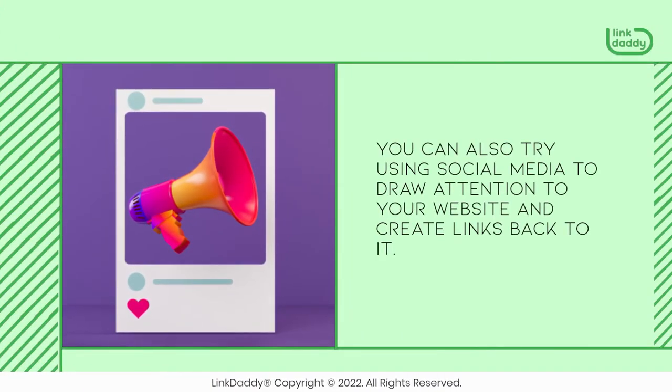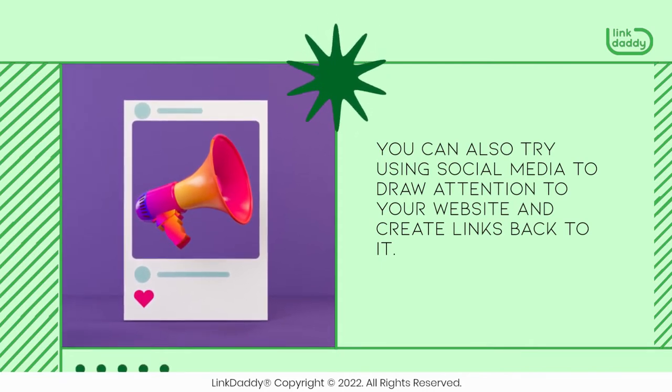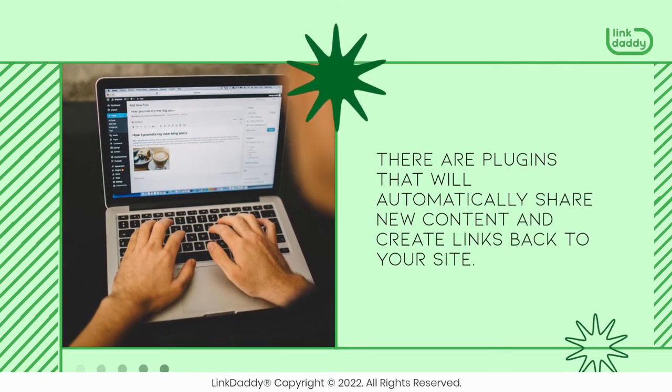You can also try using social media to draw attention to your website and create links back to it. If you have a WordPress site, there are plugins that will automatically share new content and create links back to your site.